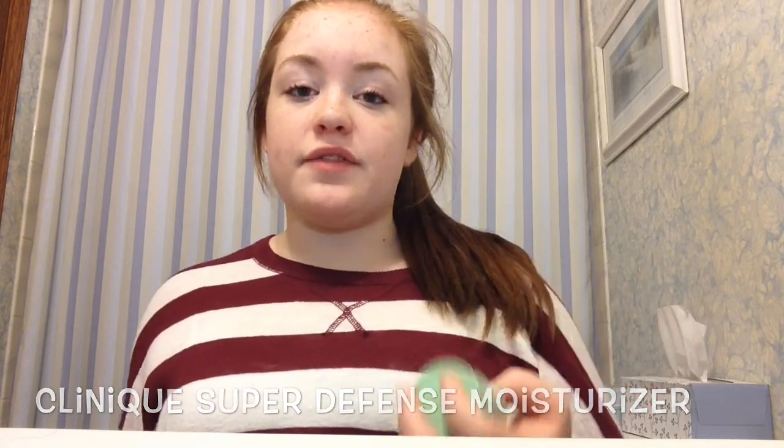The next thing is the moisturizer I use. I recently ran out of my Clinique Dramatically Different Moisturizing Lotion Plus, which is one of my favorite moisturizers ever — it works awesome. I'm going to try to get the full-size pump version soon. But in the meantime I'm trying out the Clinique Super Defense Daily Defense Moisturizer with SPF 20. These are all sample sizes I get from the Clinique bonus gifts. I'm still trying to decide if I like it, but so far I do.